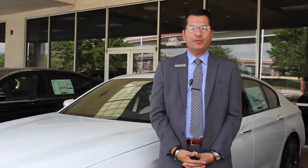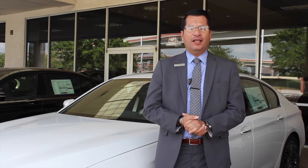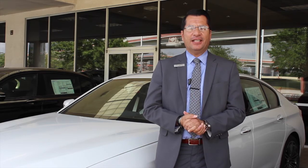Thank you for watching the video. I hope you gained some knowledge on these BMW cars, and please come visit us at BMW of San Antonio. My name is Gary Aguilera, and have a great day.